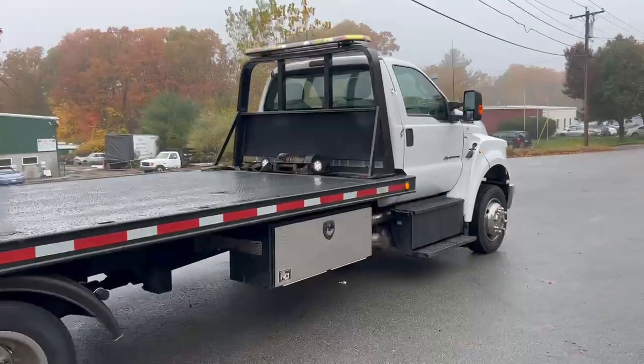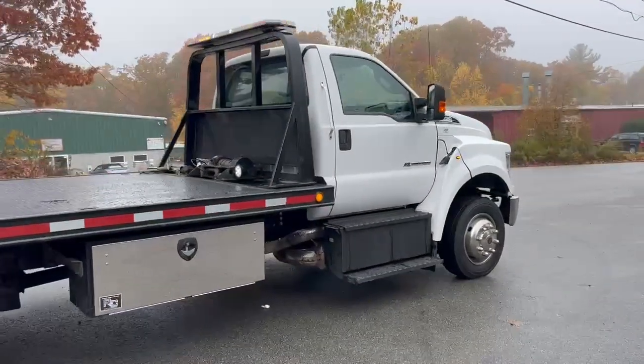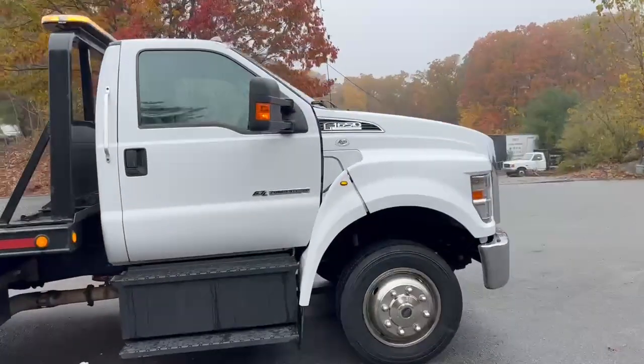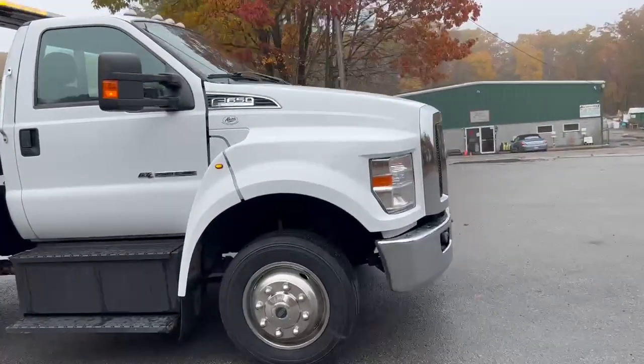Give us a call. We do have financing available. We do take trades. We have many trucks in stock. Give us a call anytime.